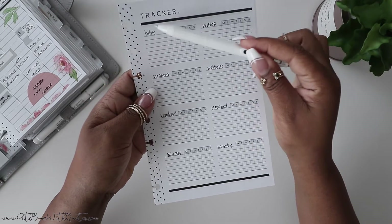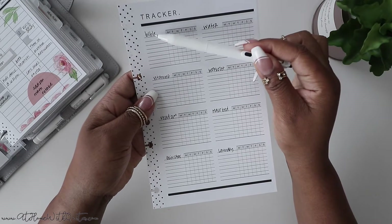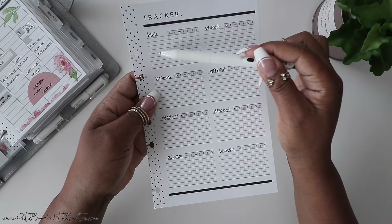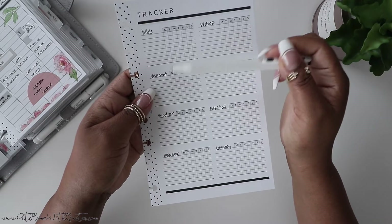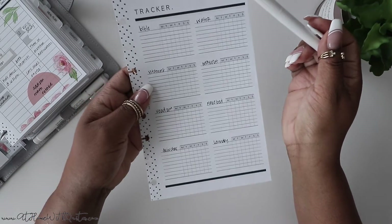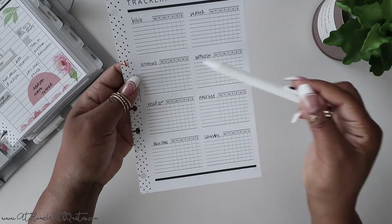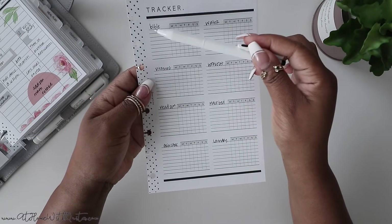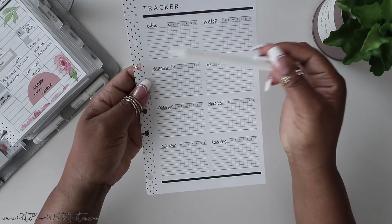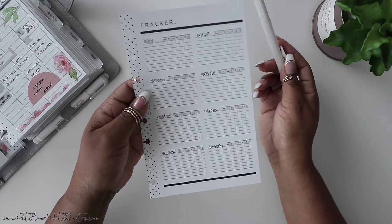You can also just use one slot and write in all of your habits below — Bible, water, vitamins, workout, read for however many minutes — and it's the same sort of concept. You'll still be able to transition it week to week. I like seeing it broken out because it allows me to identify and see all of those major habits as opposed to them getting blended together in the same column. So that is two ways you can use this particular insert.